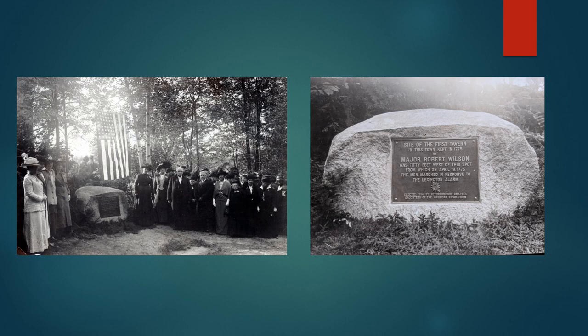Robert died in 1790 at the age of 57. Shortly after that, the tavern burned, and it took with it all of the early records of Peterborough. Robert had been a selectman and the town records were stored there, so those were lost in the fire. These pictures are from the early 20th century when the DAR marked the spot of Robert Wilson's Tavern and that assembly to respond to the alarm at Lexington.